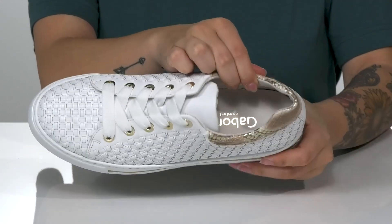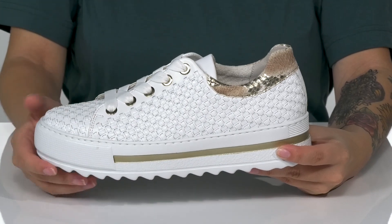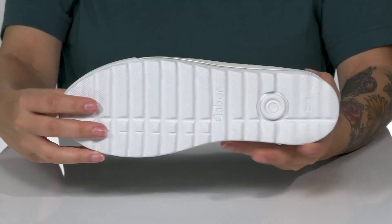There is a textile inner lining with a padded footbed for that all-day wear. That platform midsole will boost you up around 2 inches in height, and underneath there is a textured outsole for traction.